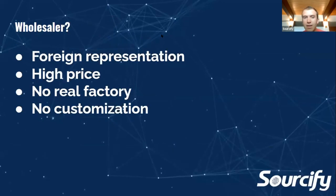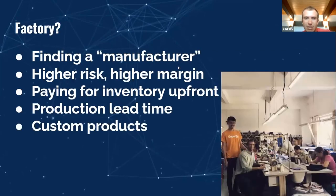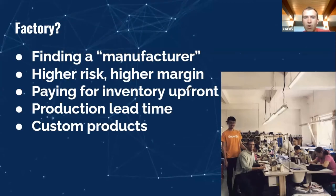A wholesaler's benefit is they typically have foreign representation — maybe in Los Angeles or wherever you're at. There's a higher price but you don't have to deal with importation. However, there's no real factory connection and very little customization. A key challenge to finding a factory is cash flow for paying inventory. When starting with a factory, you're usually putting 30% down and 70% upon shipment or delivery. As you grow with that factory, you can get better payment terms. Production lead time is also something to calculate as you grow — it's a challenge to forecast, especially right now when e-commerce is growing so fast.